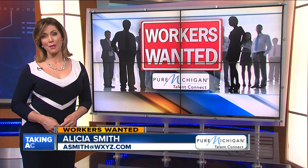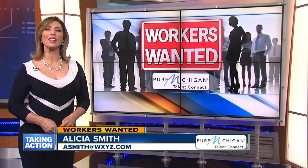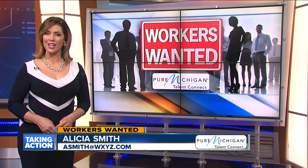If you're interested in becoming a team member there, you can apply online. We have that link on WXYZ.com slash workerswanted. You can also find more resources on MITalent.org.